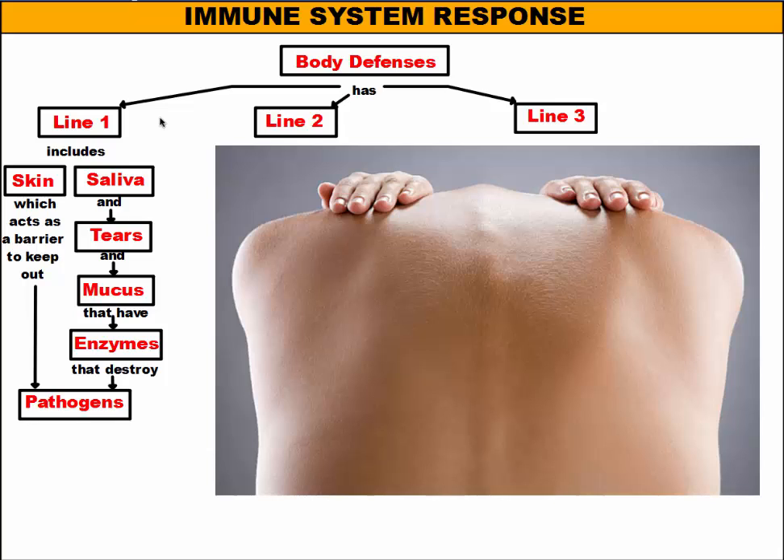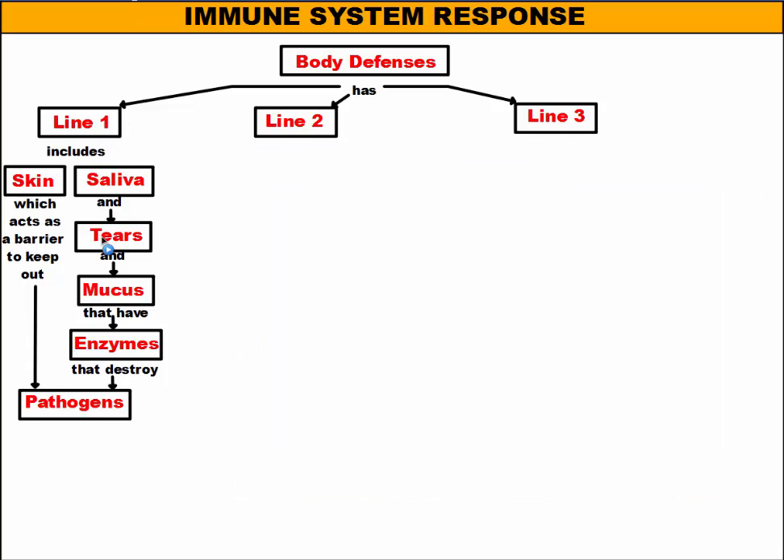In addition to our skin, since we do have openings in our body like our nose, ears, and mouths, we have backup lines of defense. In your mouth, you have saliva. In your eyes, you have tears. In your nose, you have mucus. In your ears, you build up earwax to keep stuff out. These fluids — saliva, tears, and mucus — actually have enzymes that can help break things down, so these enzymes will help destroy the pathogens before they get into your body.